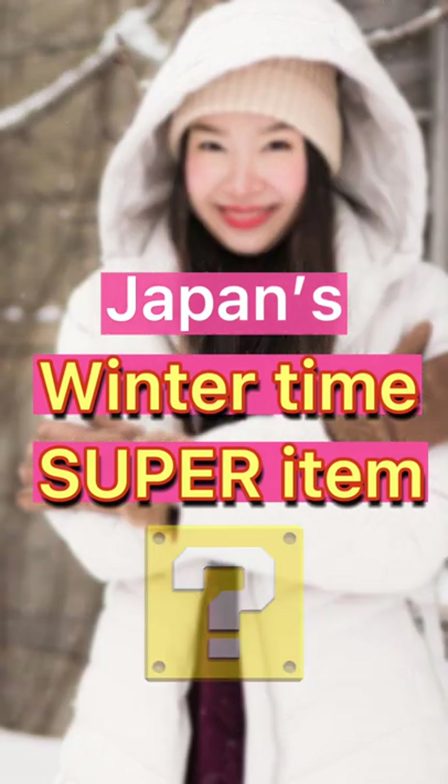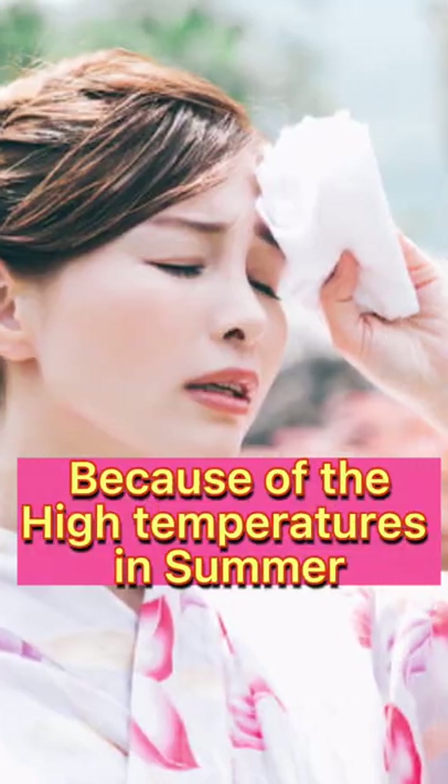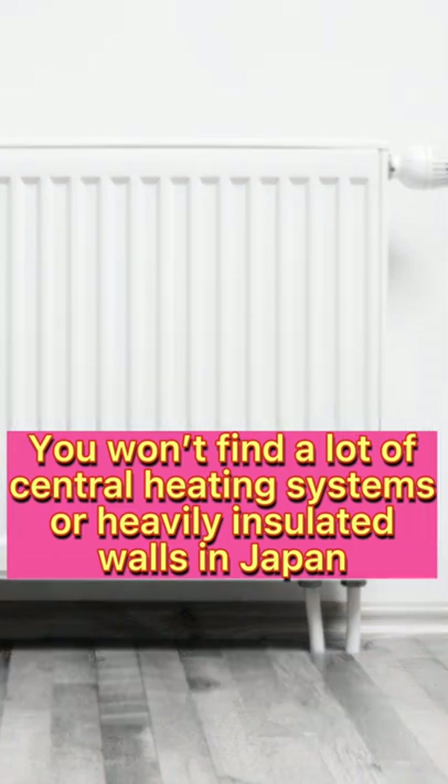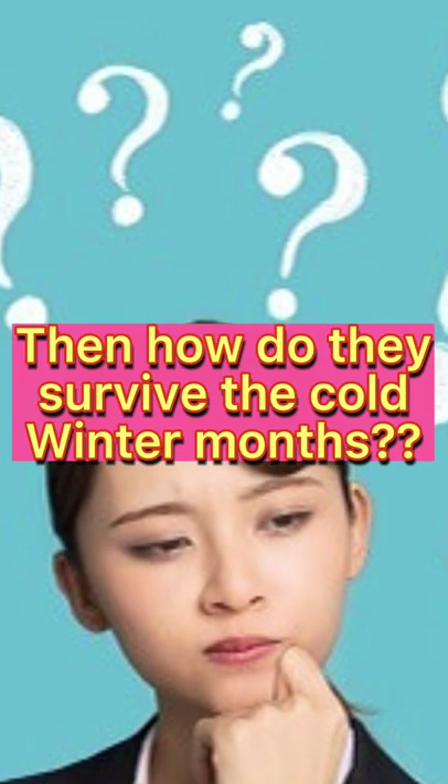Japan's wintertime super item. Because of the high temperatures in summer, you won't find a lot of central heating systems or heavily insulated walls in Japan. Then how do they survive the cold winter months?